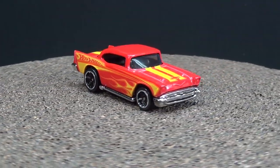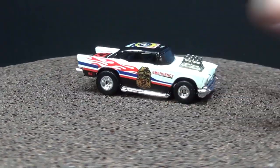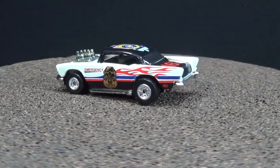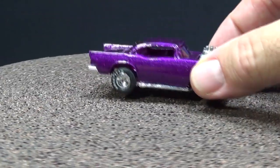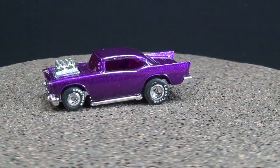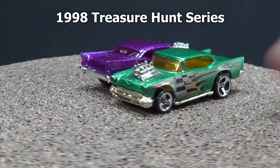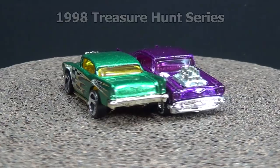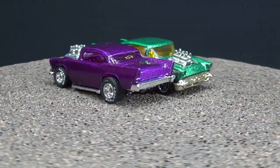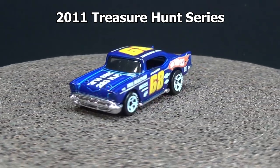The 57 Chevy has been around the longest of these four cars — this casting came out in the 70s and there have been many, many versions. This one's a Cop Rods version, a KB Toys exclusive. It has nice fat rubber Real Rider tires. Since it's been around so long, it's even been a treasure hunt several times. I have a few. This is the first one — it has nice Goodyear Real Rider rubber tires. Here's another version with the regular three-spoke wheels; it's a treasure hunt. There were no supers at the time — when these treasure hunts were released there was no such thing as basics and supers; you got one version of the treasure hunt, and that was it.